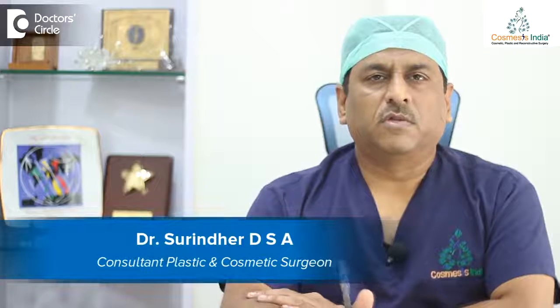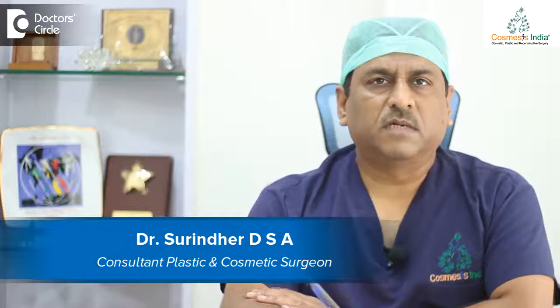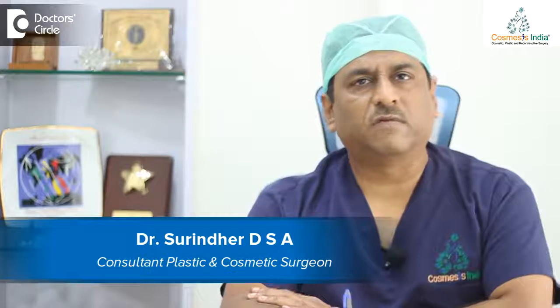Hi, I'm Dr. Surinder. I'm the director of Cosmosis India. We are an aesthetic surgery clinic in the heart of Bangalore on Brigade Road.